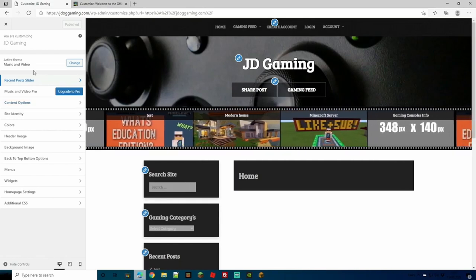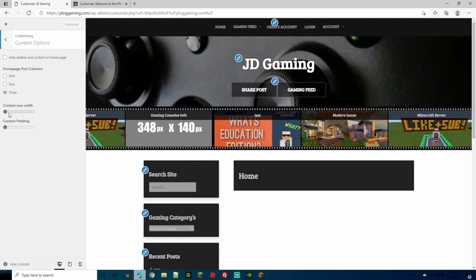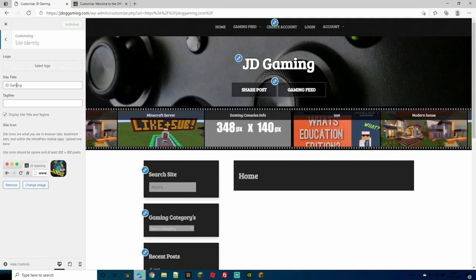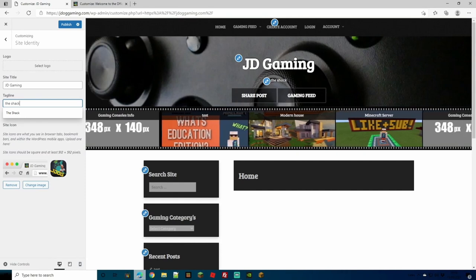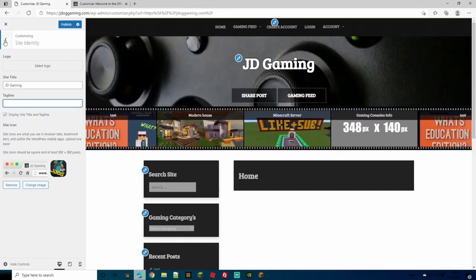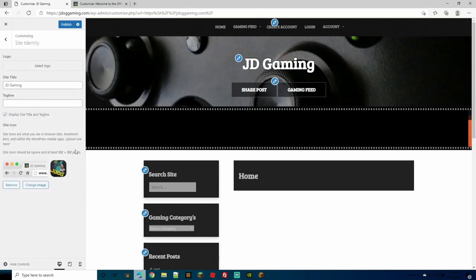I won't go into every single detail since options vary by theme, but I'll cover things that appear on most themes. Under Content Options you can choose how many columns appear on your home page and the max content width. Under Site Identity — which every theme has — you can display your site title and tagline. Simply type something in and you'll see it appear live. You can also click the blue button next to any element to jump directly to that customization area in the menu.